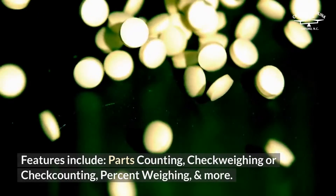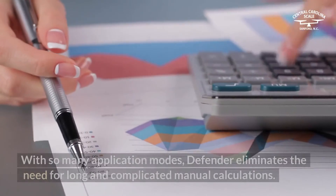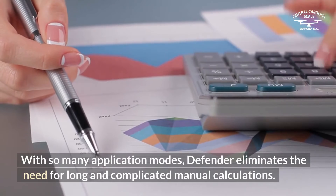Features include parts counting, check weighing or check counting, percent weighing, and more. With so many application modes, Defender eliminates the need for long and complicated manual calculations.